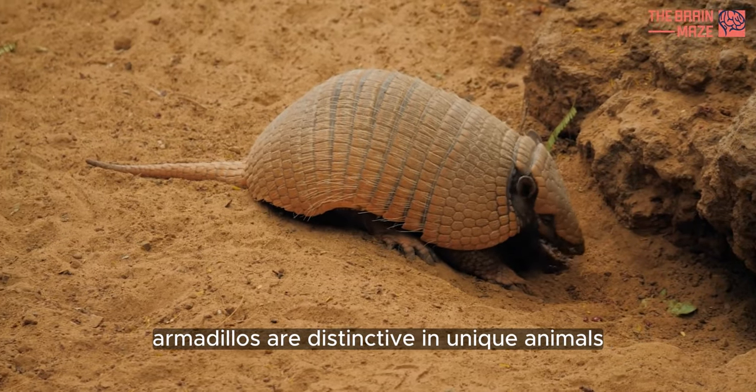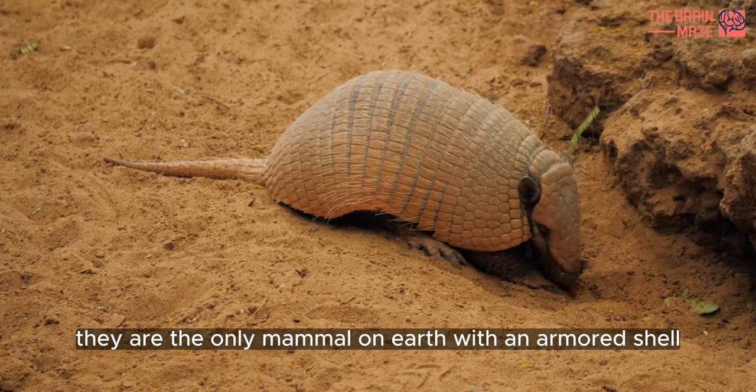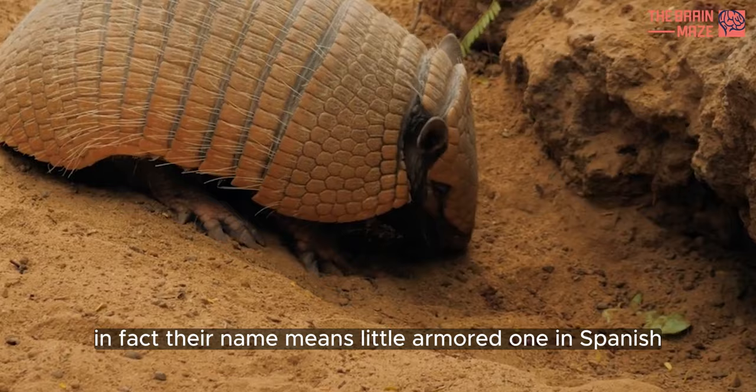Armadillos are distinctive and unique animals. They are the only mammal on Earth with an armored shell. In fact, their name means 'little armored one' in Spanish.